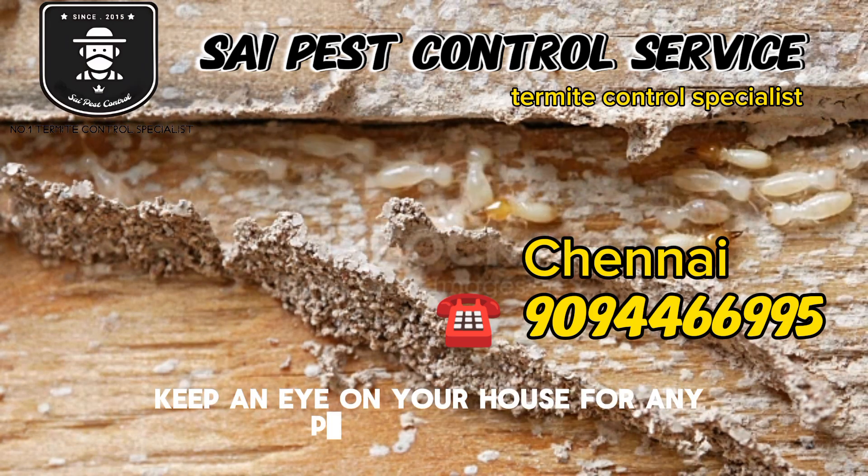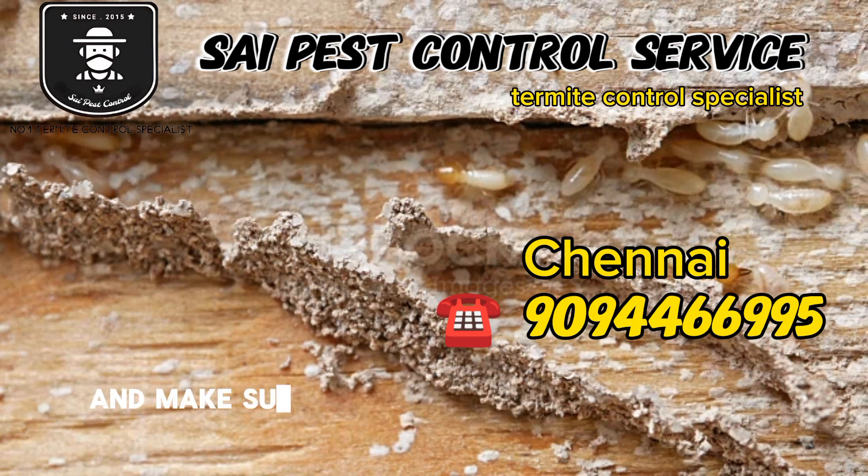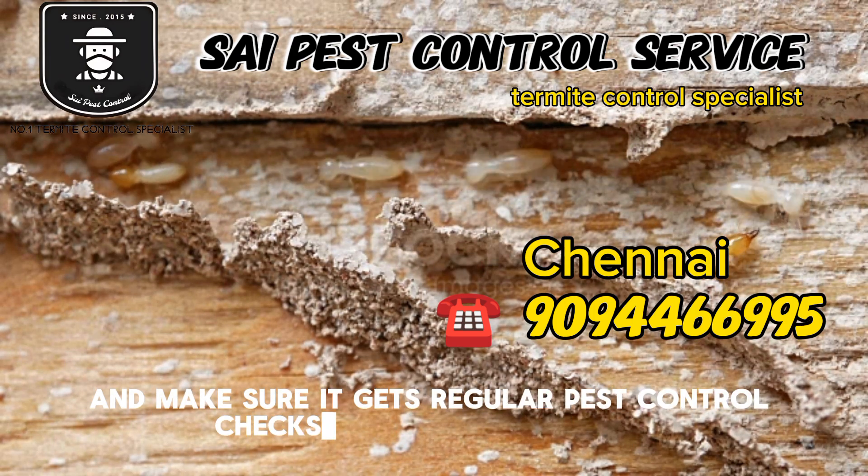Keep an eye on your house for any potential issues and make sure it gets regular pest control checks every now and then. If you found this video helpful, don't forget to check back for more helpful tips on home maintenance and repairs. Until next time, take care of your home.